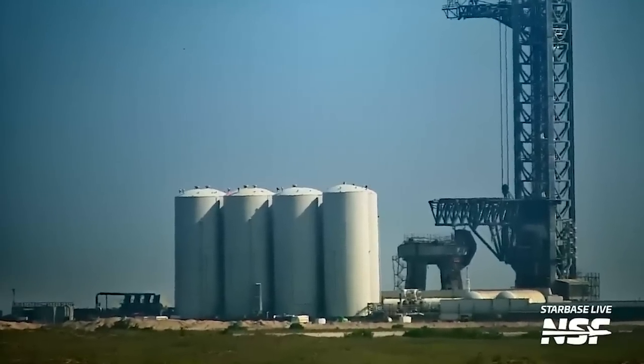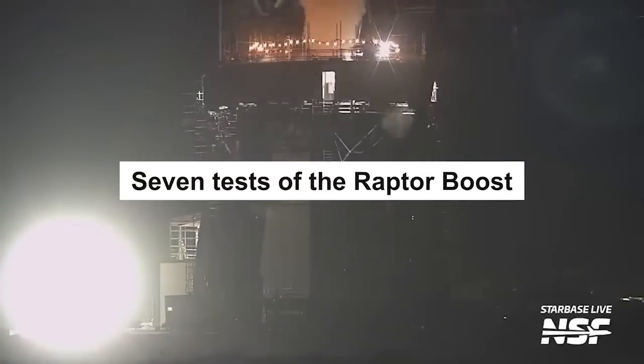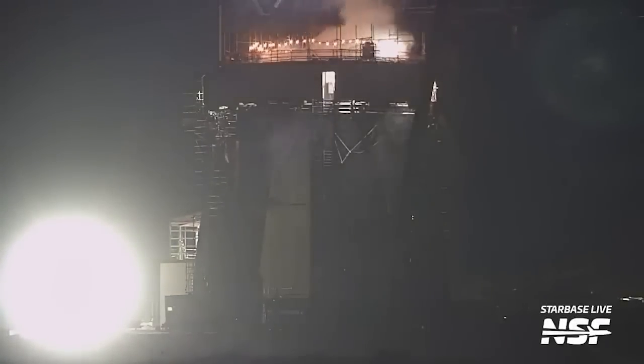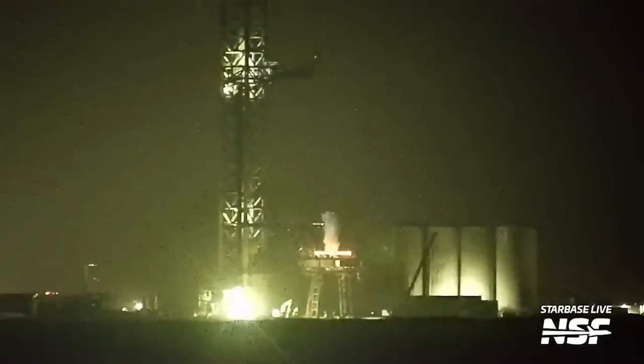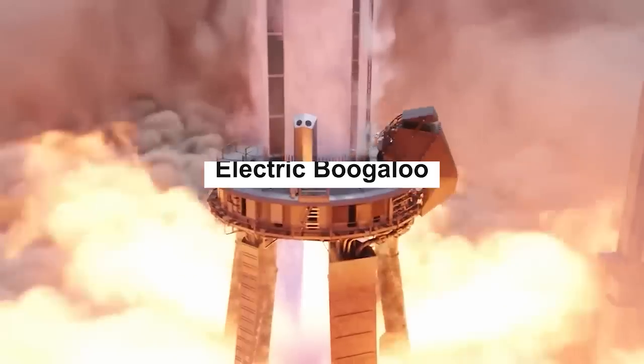Workers cleared the pad and security established a blast danger area. Seven tests of the Raptor boost quick disconnects were conducted, leading to a loud series of tests unlike anything seen before. These tests signify progress towards Orbital Flight Test 2, also known as Electric Boogaloo.